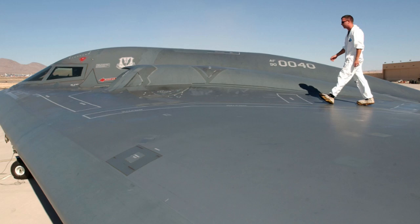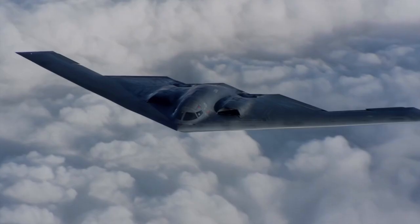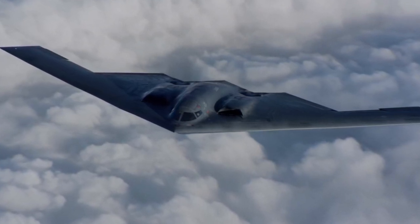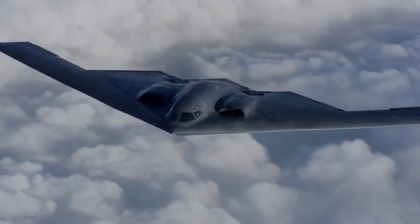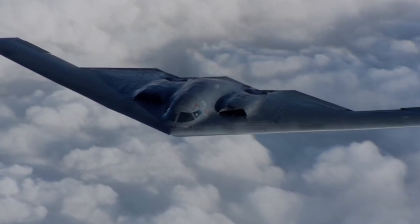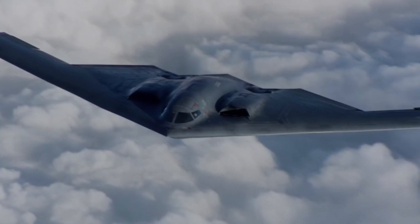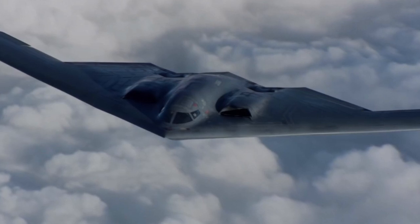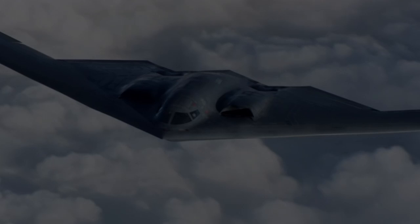Finally, the pilot of an enemy fighter can visually detect the Spirit. In this case, the helpless bomber is doomed. The risk of being detected, and therefore destroyed, remains high. No one in their right mind would send a B-2 Spirit alone into the engagement zone of S-300 SAMs or enemy fighters. Even where the resistance of the air force and air defense of the adversary is minimized — Afghanistan, Libya — regular F-16s do just fine. The superhero is too bored in such conditions.